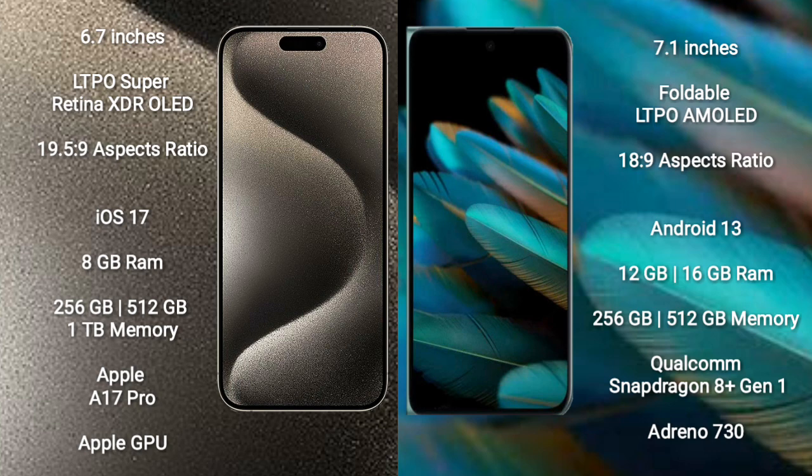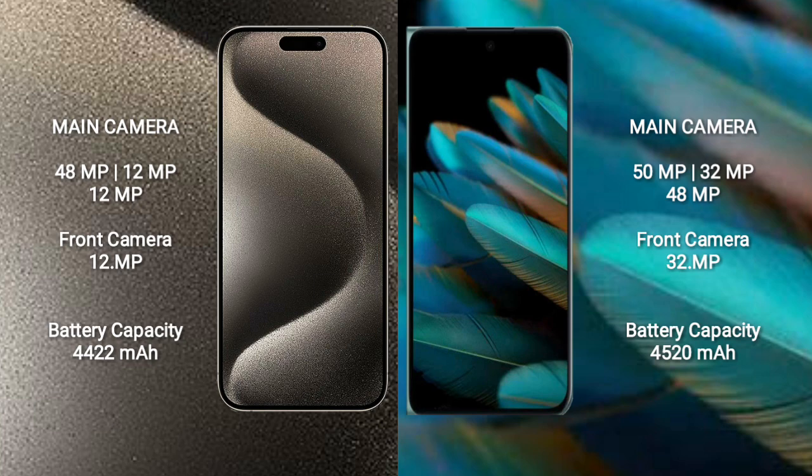The iPhone features the Apple A17 Pro processor with Apple GPU. The Oppo Find N2 comes with 12GB or 16GB RAM, 256GB or 512GB internal storage, a Qualcomm Snapdragon 8 Gen 1 processor, and an Adreno 730 GPU. The iPhone 15 Pro Max features a triple rear camera setup.